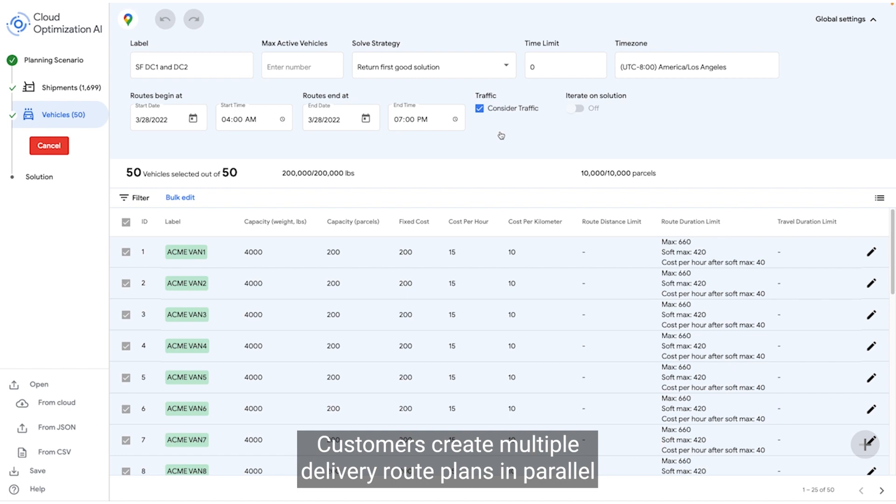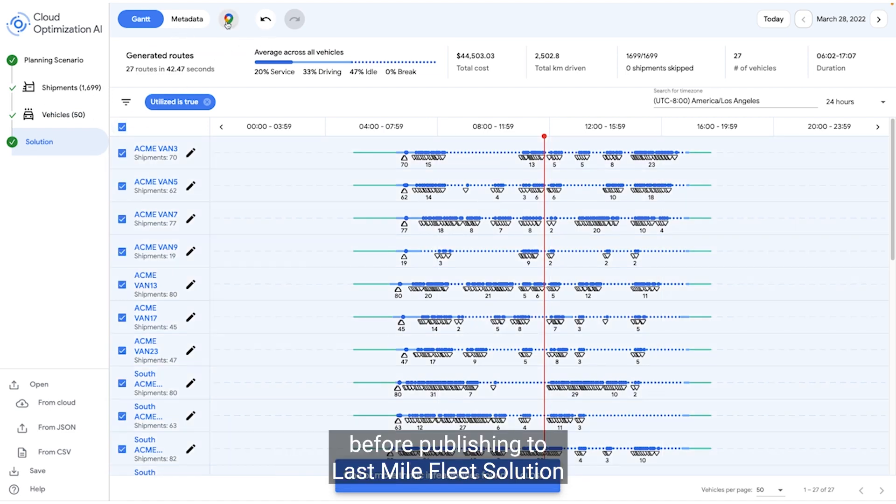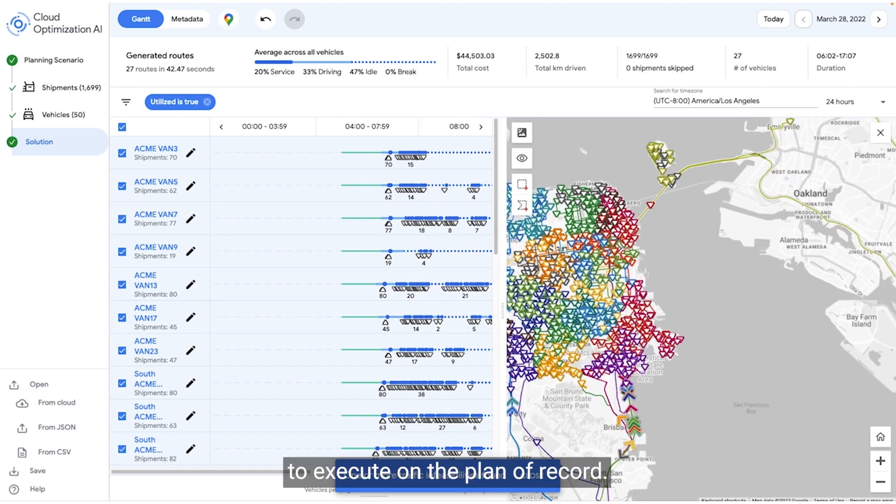Customers create multiple delivery route plans in parallel and decide what is best planned for your unique situation that day, before publishing it to last mile fleet solution to execute on the plan of record.